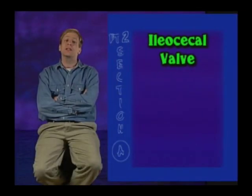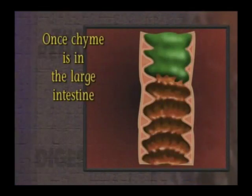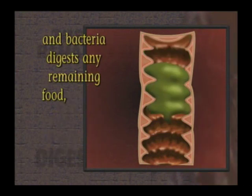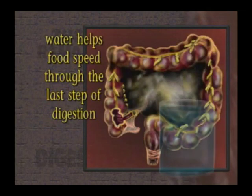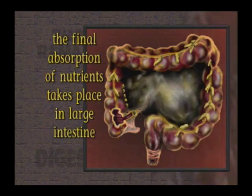There's another sphincter at the end of the small intestine, the ileocecal valve, that the chyme passes through en route to the large intestine. Once the chyme is in the large intestine, much of the liquid is withdrawn from it, and bacteria digests any remaining food, leaving a semi-solid mass called feces. Water helps food speed through the last step of digestion, and the final absorption of nutrients takes place in the large intestine.